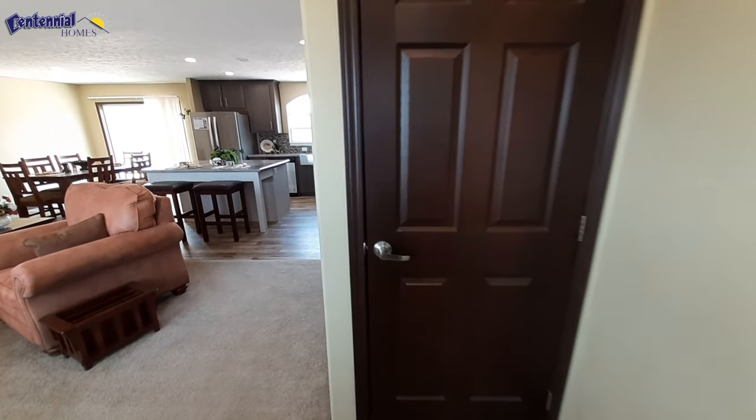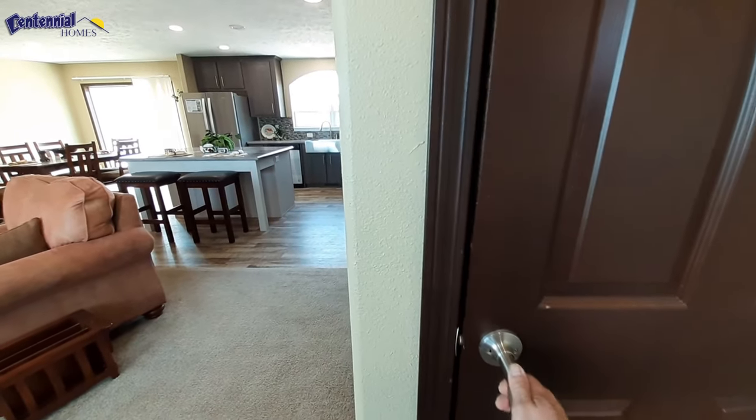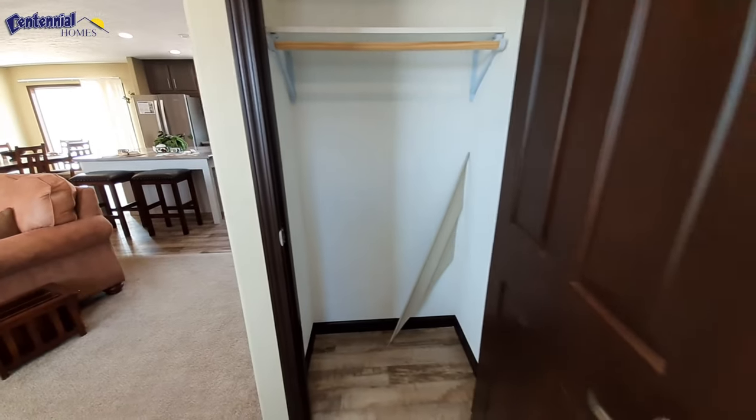Now that we're inside, we do have this really nice coat closet, right when you walk in.